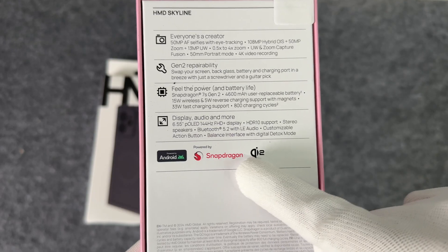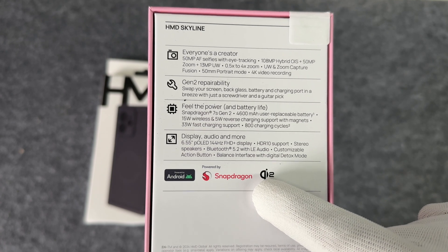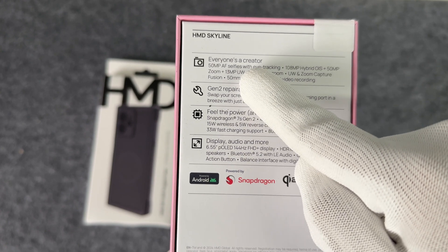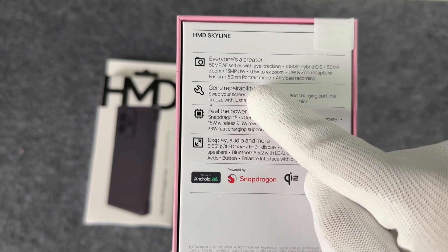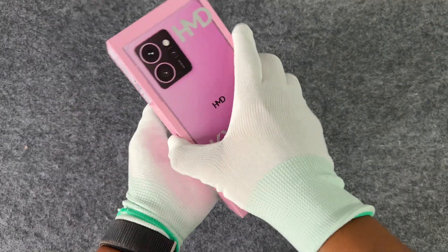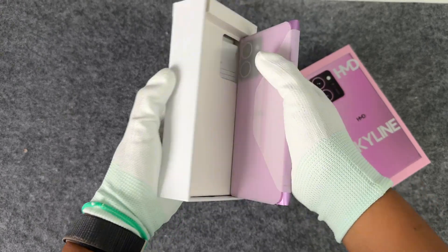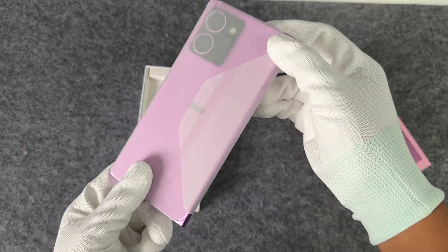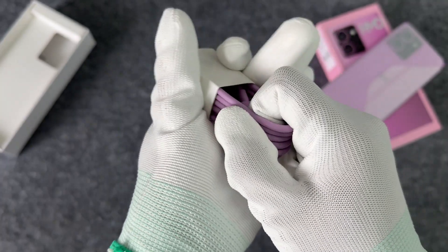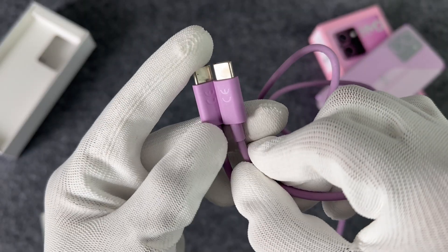Among the first batch of Qi2 certified phones, HMD is the only Android phone brand on the list, and two of them have passed the certification. One of which is the current Skyline 5G, equipped with a Qualcomm Snapdragon 7s Gen 2 processor and a 4,600 mAh battery. It supports 33W wired charging, 15W Qi2 wireless charging, and 5W reverse wireless charging. There is no charger in the package, only a dual USB-C charging cable that supports 3A current and does not have an e-marker chip.